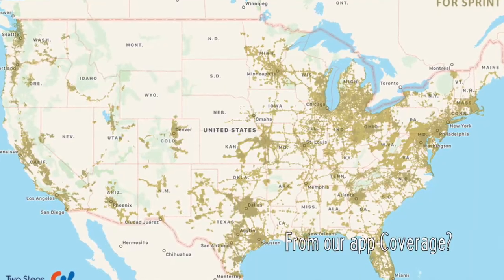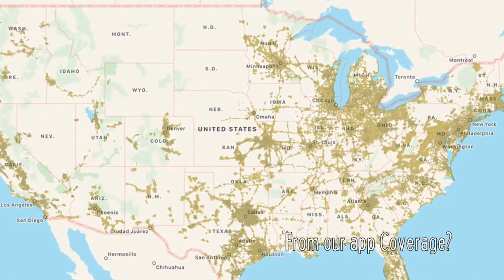The catch with the Magic Box is that it only works in places where there's already a Sprint band 41 signal outside, and it's just bringing it indoors — which is not everywhere. Sprint has actually pretty poor coverage compared to a lot of carriers, and in a lot of places their coverage isn't band 41. This is mostly for urban and suburban areas to help overcome the problem of dead spots indoors.